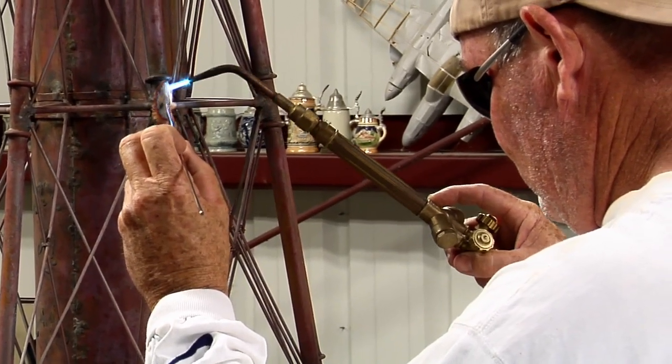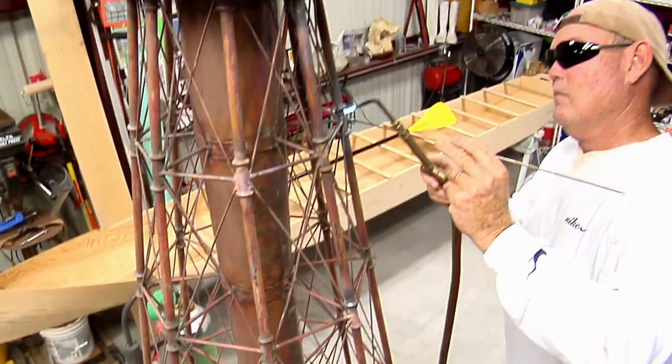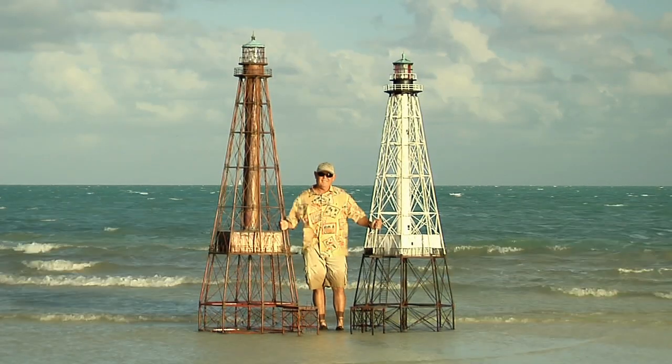I have completed Carysfort Lighthouse, Sombrero Lighthouse, Alligator, several times. My goal is to do all six lighthouses.